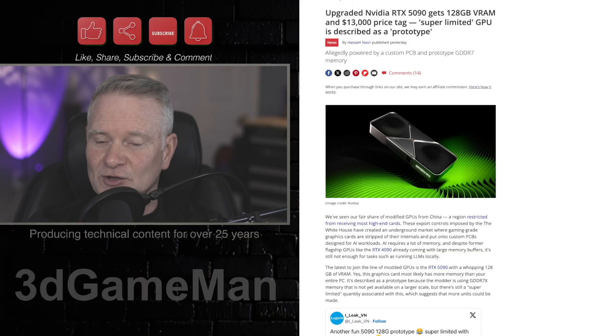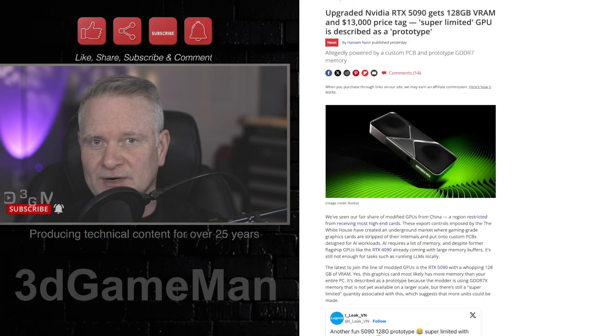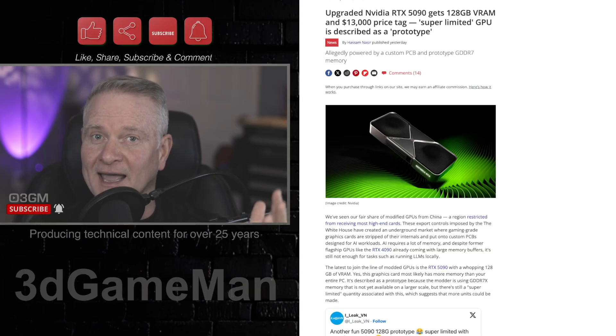Remember, if you enjoy this content, you can throw me a thanks — it's completely free by doing everything up here: like, share, subscribe, hit the notification bell, and comment.